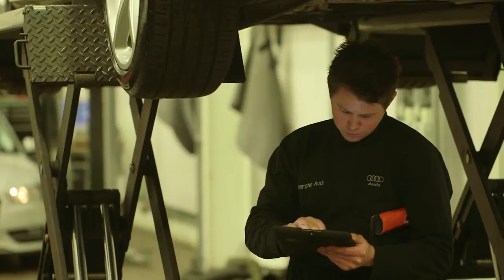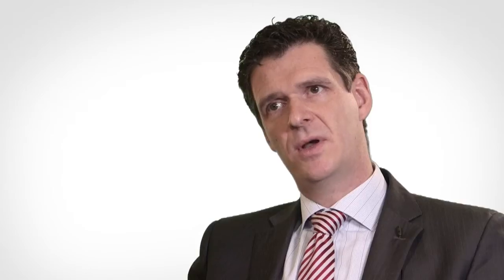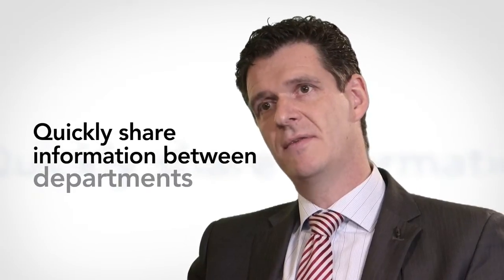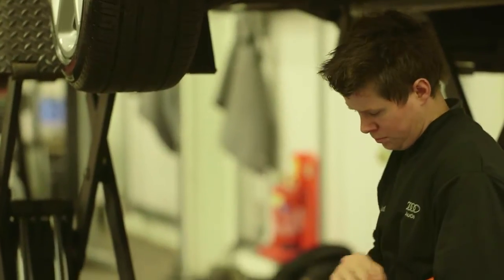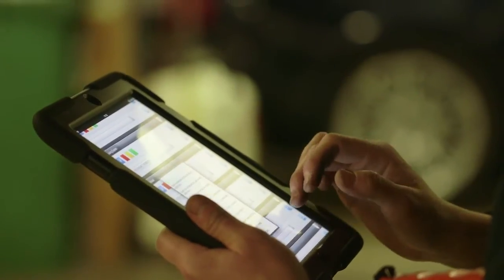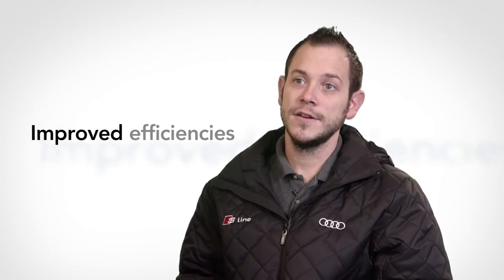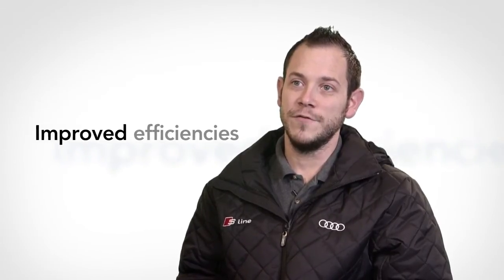When the health check arrives at the parts department there is an alert, so the parts department knows they have something to price up. They then send it on to the service advisor, who again gets an alert on their screen knowing they've got a health check to discuss with the customer. It makes our job a lot easier and quicker — we do a visual check, put everything down on the pad, send it to the parts department, and nine times out of ten by the time we've finished a job we've got authorization back on the pad.